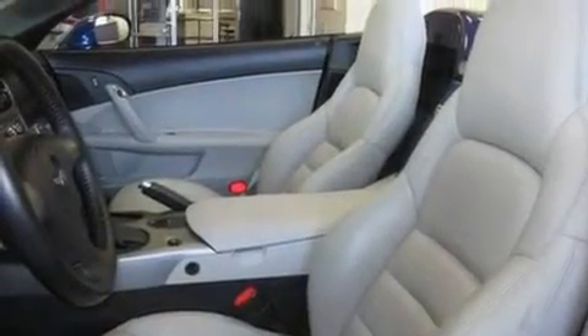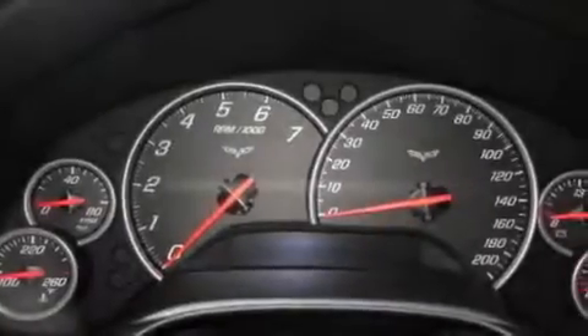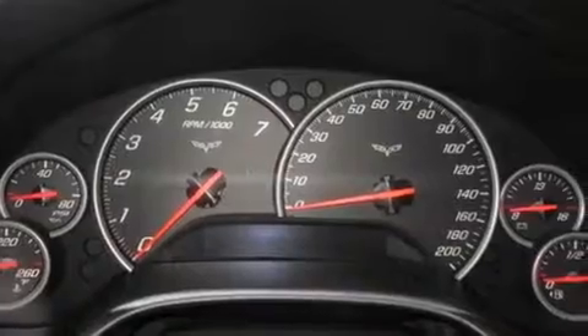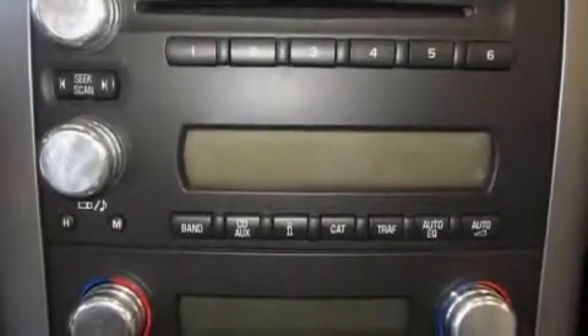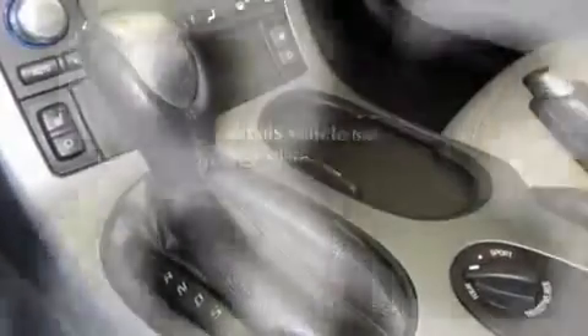Its top features include heated seats, air conditioning with automatic climate control, cruise control, a Bose stereo system, a leather-wrapped steering wheel, alloy wheels, fog lamps, a traction control system, steering wheel-mounted controls, and this vehicle has fewer than 5,000 miles on the odometer.